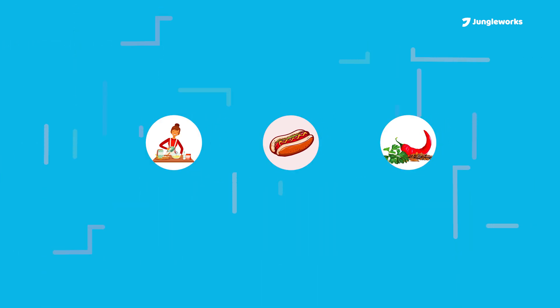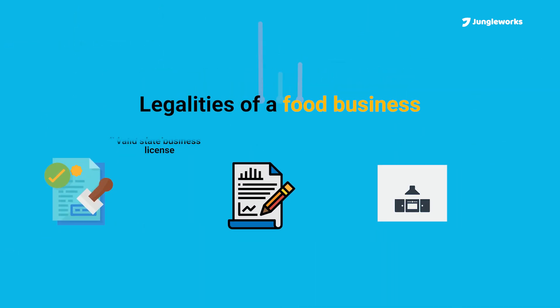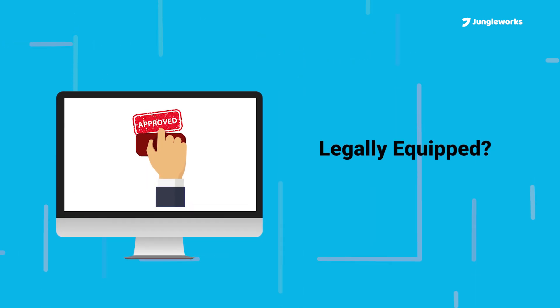Once you know what you're selling, you need to comply with the legal and licensing requirements of starting a business. These include obtaining a valid state business license, permits, and zonal clearances and annual inspection by the health department. Are you legally equipped to start an online food business?